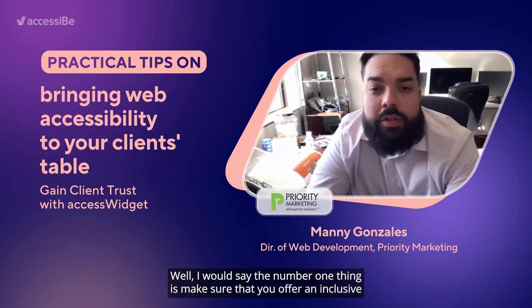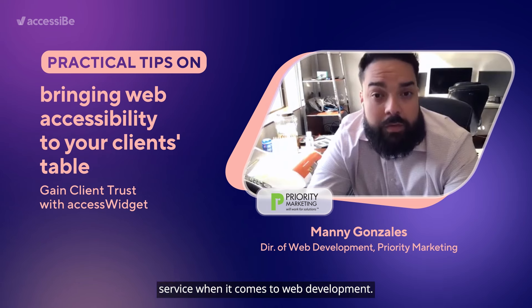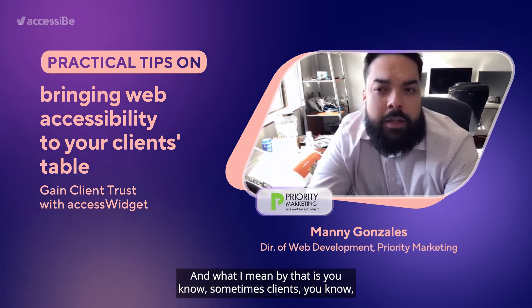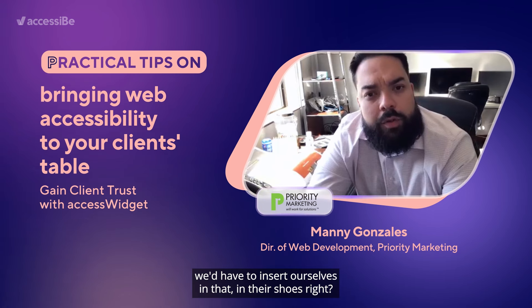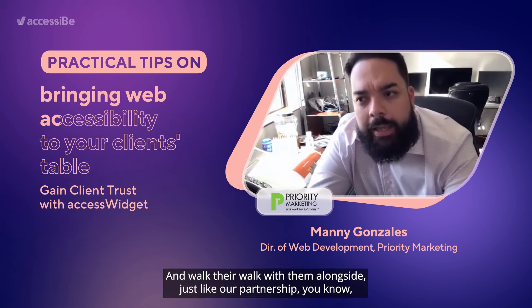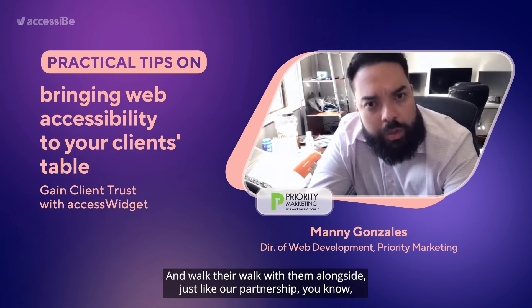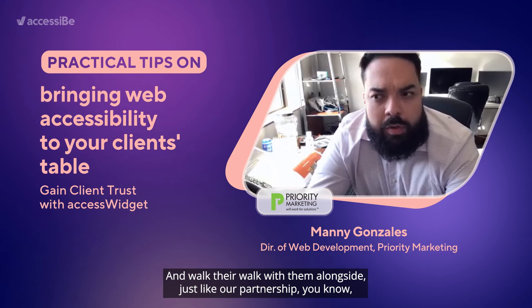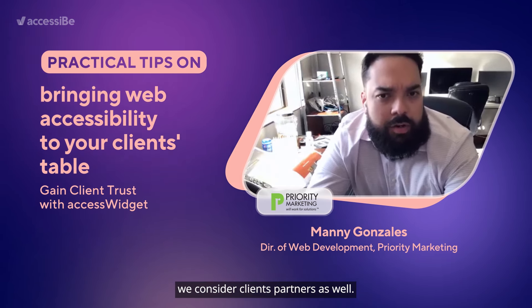The number one thing is make sure that you offer an inclusive service when it comes to web development. Sometimes we have to insert ourselves in clients' shoes and walk their walk alongside them. Just like our partnership, we consider clients partners as well.